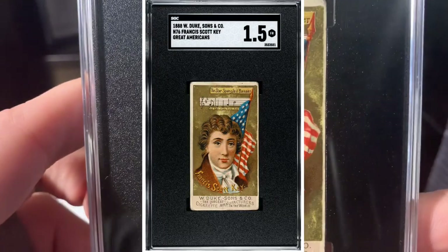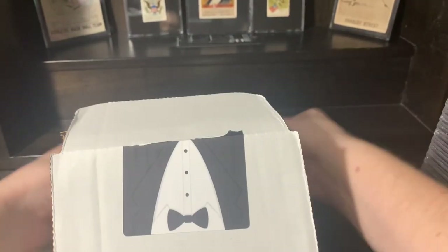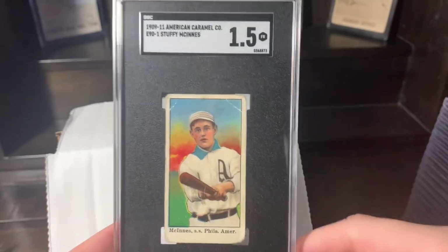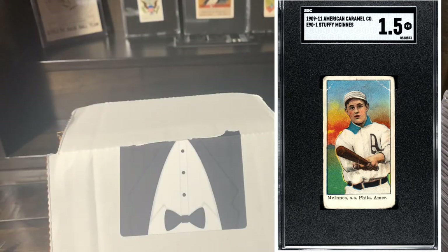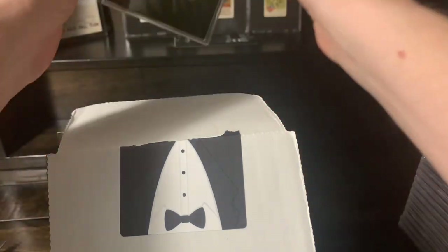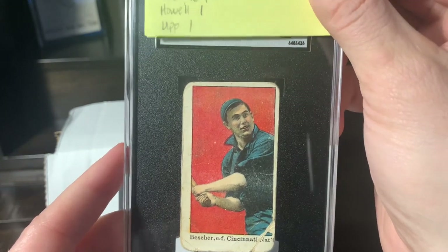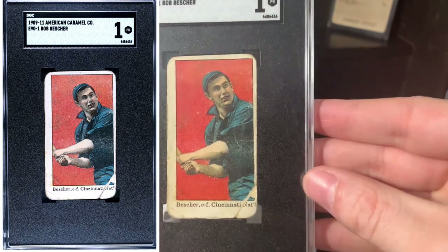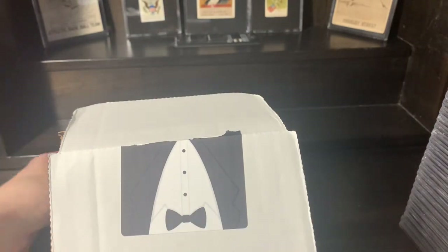Francis Scott Key — Star Spangled Banner, oh say can you see! Love it. Last three cards — Stuffy McGinnis, E90-1. I guessed a one and a half — boom! I am on a roll. I've only missed, I think, three cards, and they were all better than I thought. I'm a very harsh critic. Besher E90-1 — this is an impossible card to find. Go find another one of an E90-1. I guessed a one, and I'm just really glad this didn't get an authentic — that corner was barely hanging on. Love to have that in a slab.